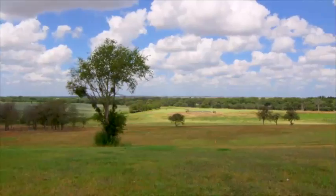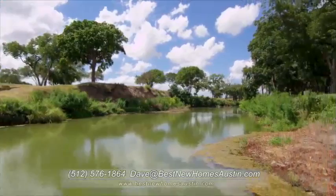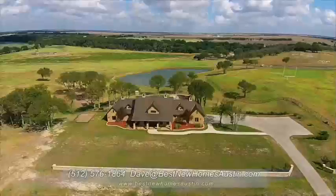The most precious resource found on this property is a permitted irrigation and pumping rights from the San Gabriel River. All utilities on the ranch are underground. The ranch carries an agriculture exemption supported by coastal hay pastures and a pecan orchard.